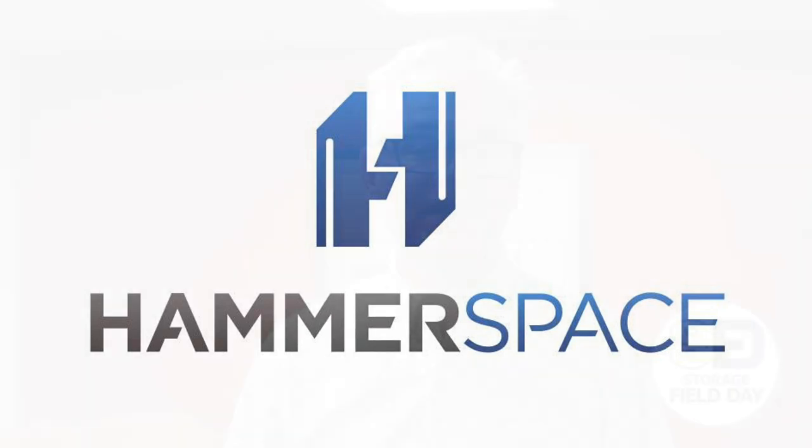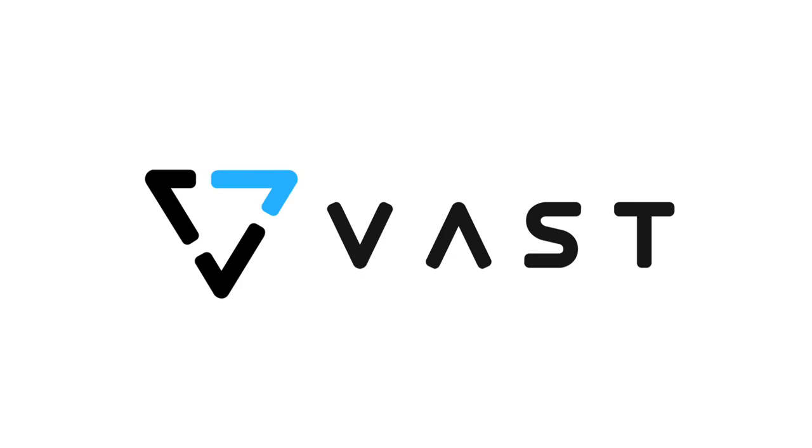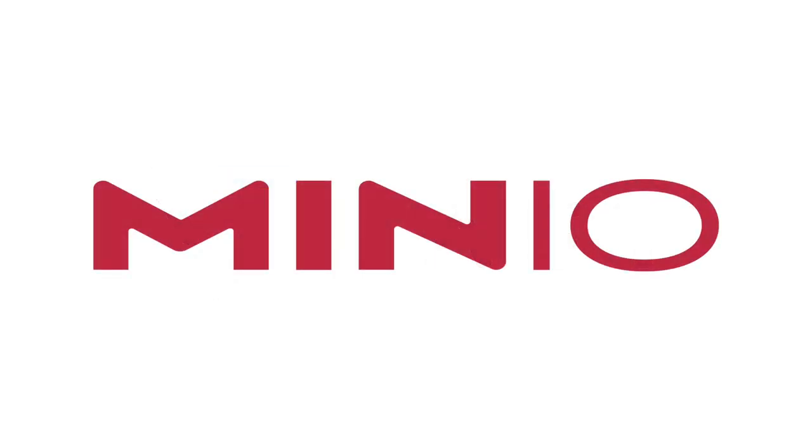On Thursday, we'll see another first-time presenter, Sios Technology, at 8. Sios high-availability clustering software protects servers, operating systems, and applications. Then we'll hear from VastData at 10am. Their all-flash universal storage supports today's data-centric applications. We'll finish the day with MinIO at 1:30. Just about every application touches MinIO's object storage software these days, from private to public cloud.